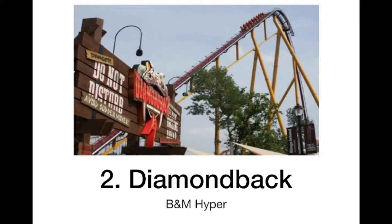At number 2 we have Diamondback. I think this will also become my favorite hyper. It looks like a great ride with good air time — this splashdown looks really fun. It's a pretty long ride and it goes out into the woods. The trains look pretty cool; I like the new ones. It just looks like a fun ride overall.